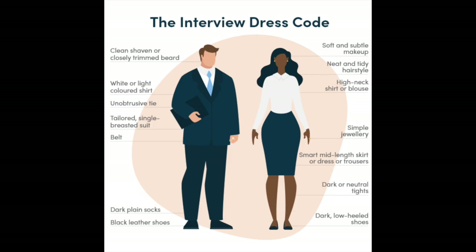Also for men: a belt, dark plain socks, and black leather shoes. For ladies: soft and subtle makeup, neat and tidy hairstyle, high-neck skirt or blouse, simple jewelry — no bling. A smart knee-length skirt, dress, or pants, darker neutral stockings, and dark low-heeled shoes.